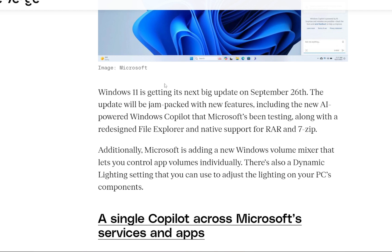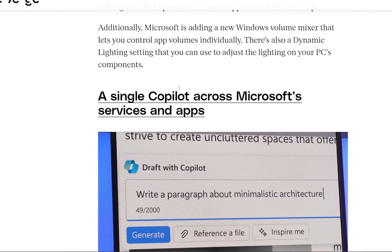Additionally, Microsoft is adding a new Windows Volume Mixer that lets you control app volumes individually. There is also a dynamic lighting setting that you can use to adjust lighting on your PC's components.